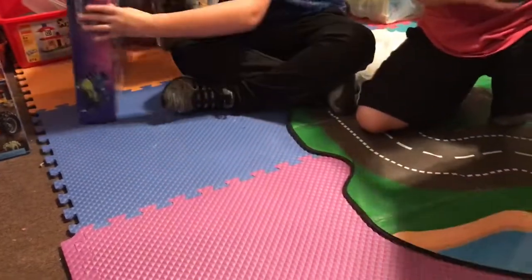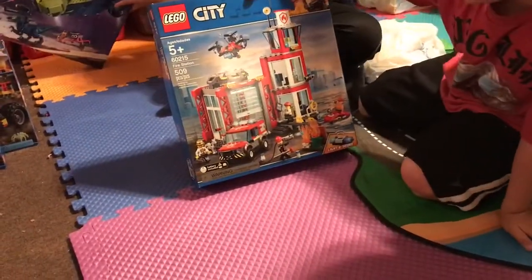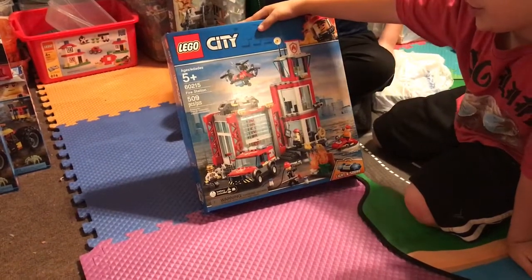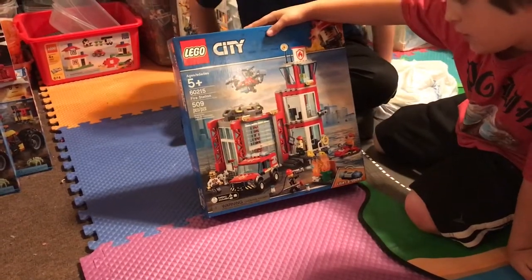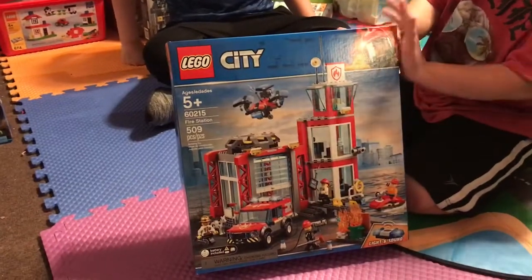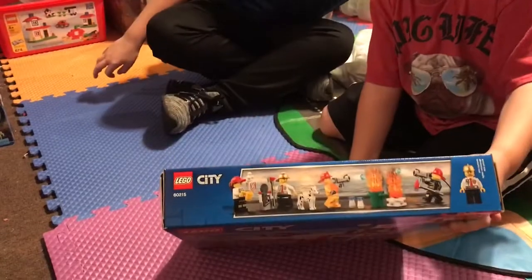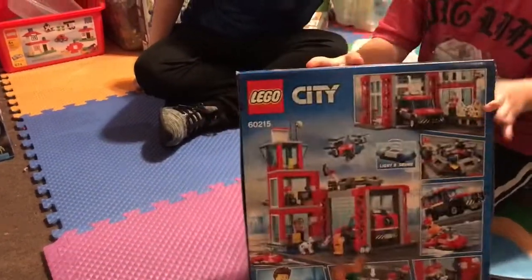Next we have another Lego City Fire Station. The set number is 60215, and it has 509 pieces. Here's the front, then the characters, and now the back.